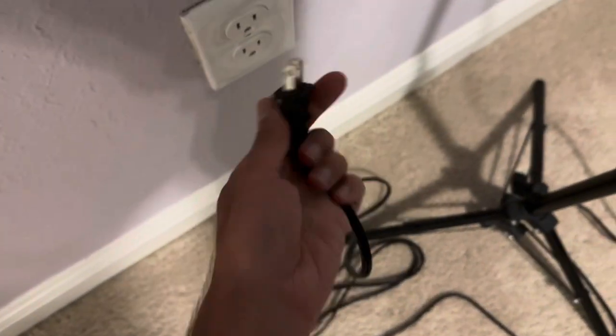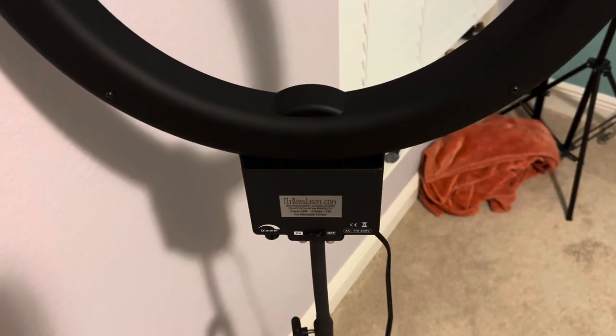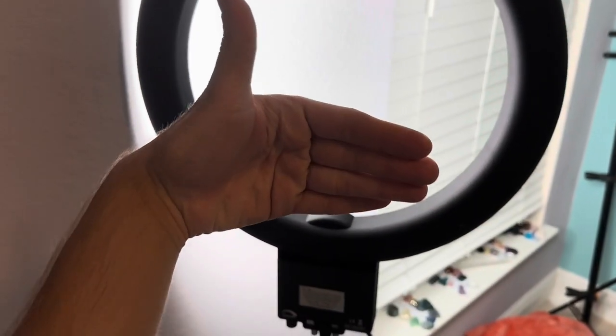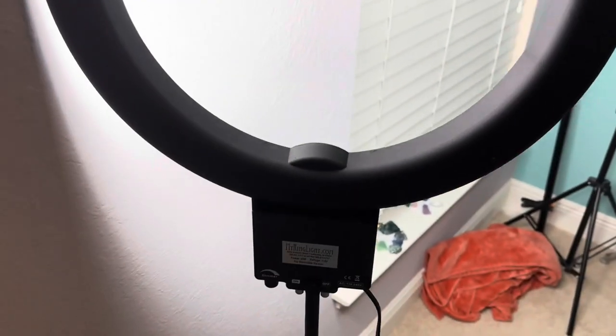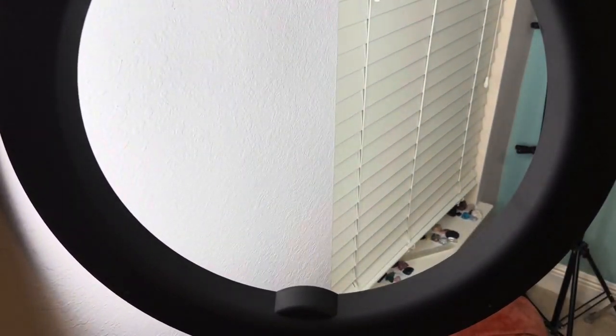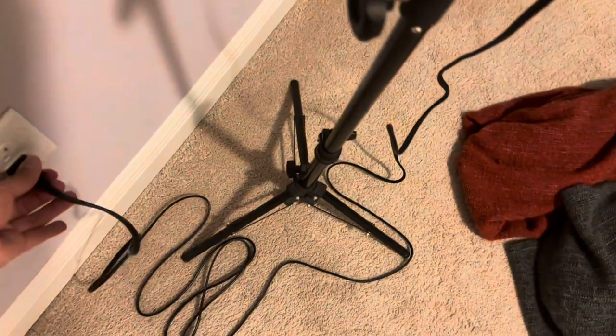This is bigger, sturdier, and has a dimmer — I'm so happy. I haven't gotten a new ring light since 2017. It takes a moment to turn on but it works — super bright. I usually turn it back so I record with the camera facing away, because that light is so bright, but now that I have a dimmer I could just record it facing me too, though I still don't want it to hurt my eyes.